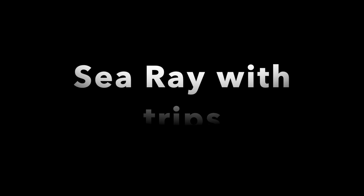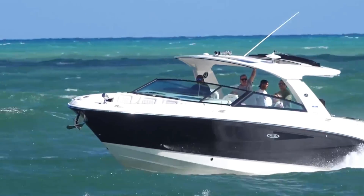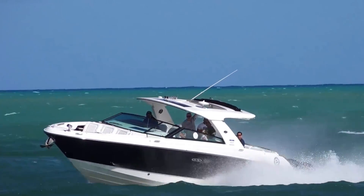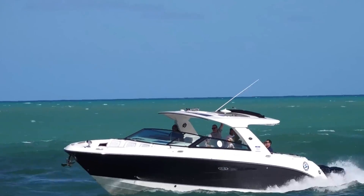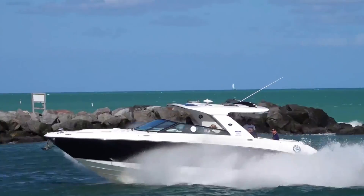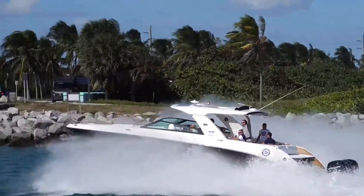Our third round's going to feature a Sea Ray with trips. A Sea Ray with trips? I have a hard time even saying that. If you would have told me five or ten years ago we were going to have these big massive bow riders with triple engines in the back, I might have believed you. But if you told me I was going to see a Sea Ray with one, I really wouldn't have. This boat right here is destroying Hallover though, and this round's definitely going to the boats.